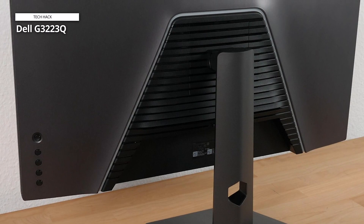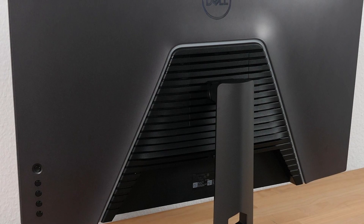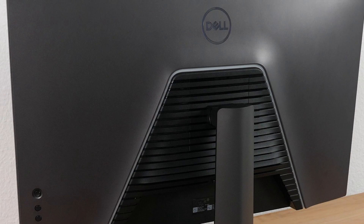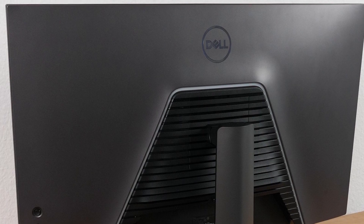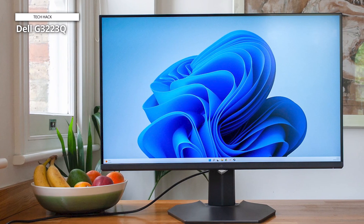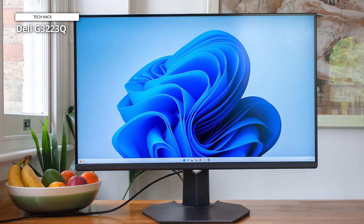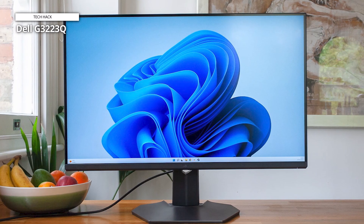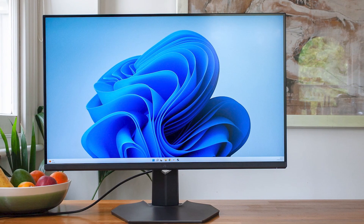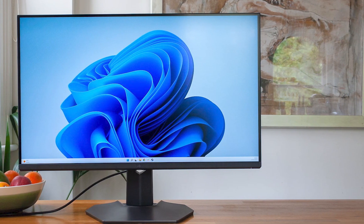HDR isn't impressive, which could be a concern for console gamers. Most monitors in this price range aren't great at HDR, however, so we think this issue can be overlooked. The Dell G3223Q is a good value too. Typically priced around $825, the G3223Q is also among the more affordable HDMI 2.1 monitors with a 32-inch 4K display panel. We also appreciate the monitor's design, which feels more durable and looks more attractive than similarly priced alternatives.